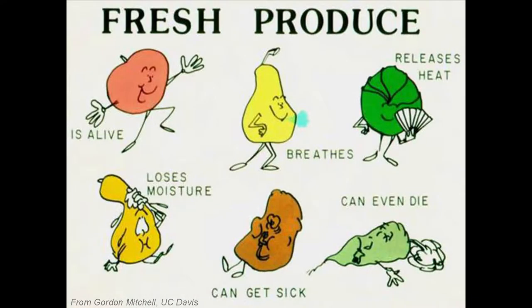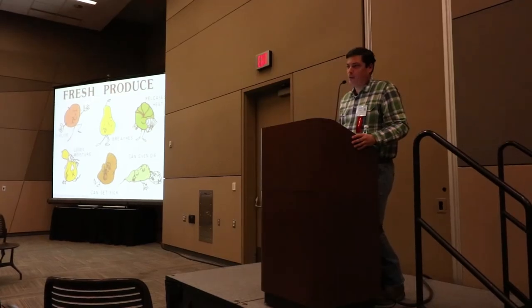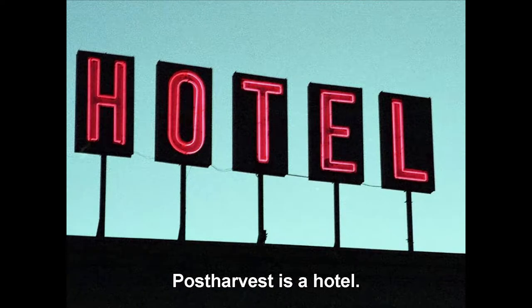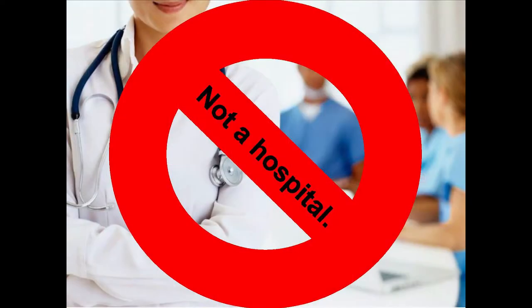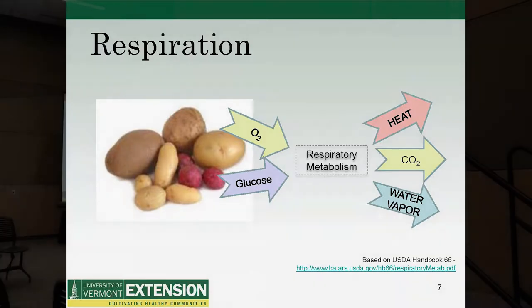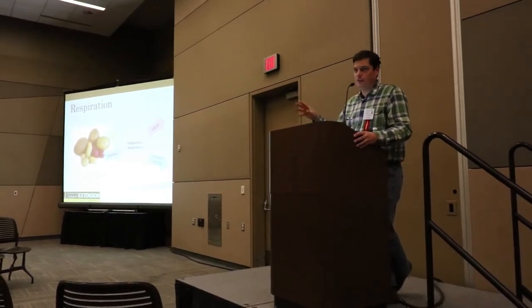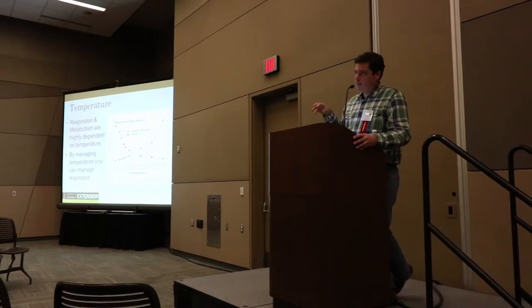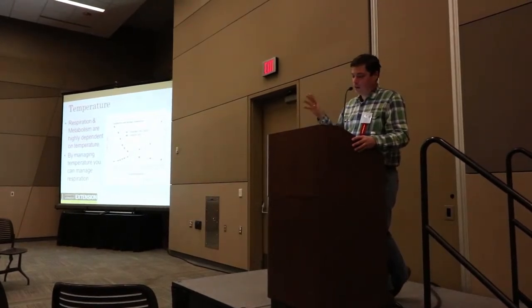Fresh produce is alive — still breathing, releasing heat, losing moisture, getting sick even in storage, and it can even die. Post-harvest is a hotel, not a hospital. Respiration is really converting oxygen and glucose and other sugars into heat, carbon dioxide, and water vapor. This is a chemical reaction — almost like combustion — happening in storage. The way we control the rate of that is with temperature control. This graph shows respiration rate of raspberries relative to storage temperature: a dramatic respiration rate reduction with temperature, which increases shelf life.